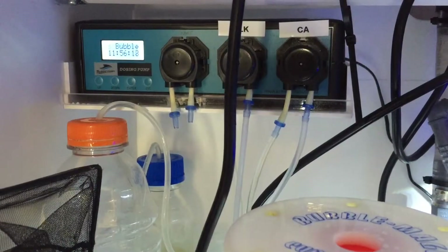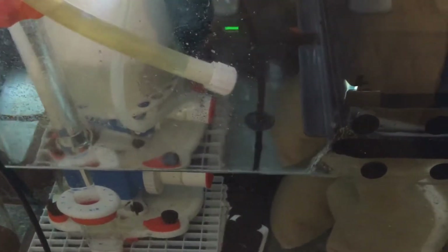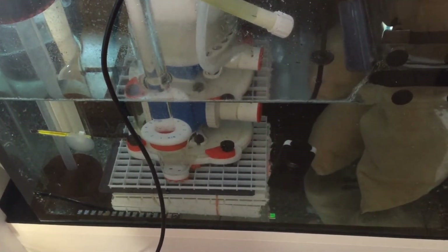Dosing is about the same — I'm dosing alkalinity and calcium from RETC two-part buffer A and B. The new addition is a Seneye meter, which measures ammonia, pH, temperature, and PAR. I mainly bought it to look at PAR in my tank but I'm finding the pH monitoring capabilities useful too, though it's a bit awkward to use.